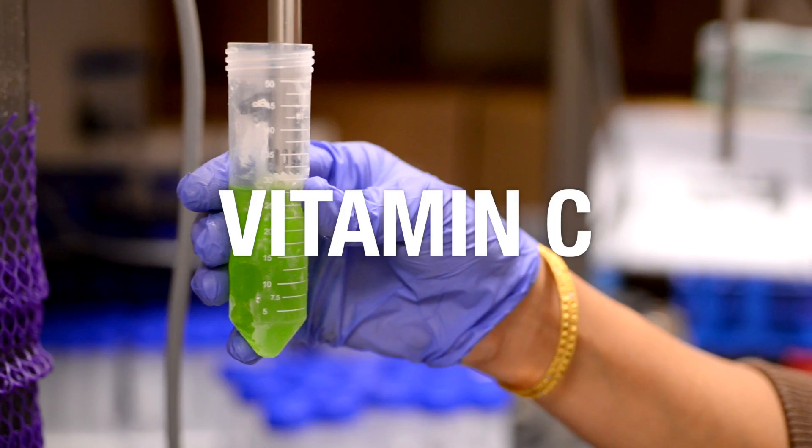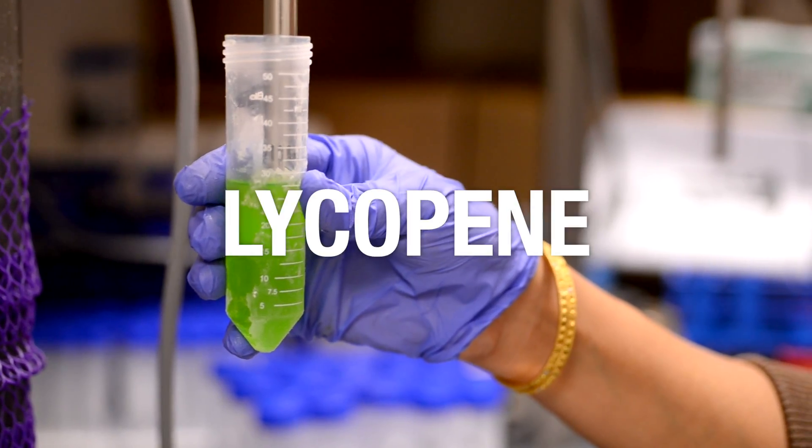So we are screening right now all the collections for various nutrition components, like beta-carotene, vitamin C, and lycopene.